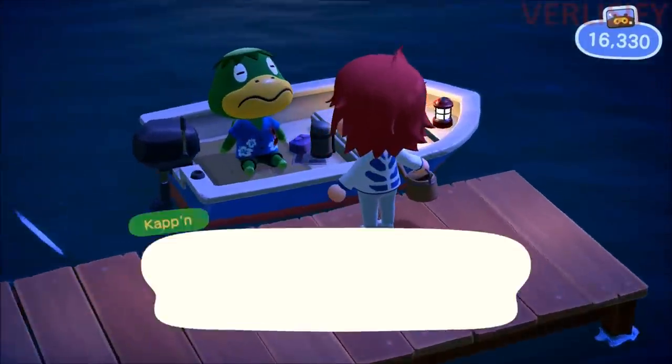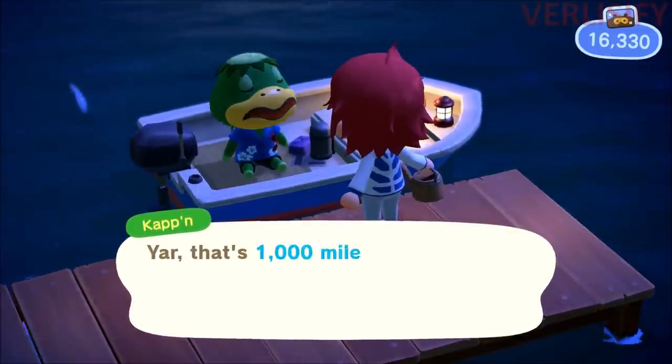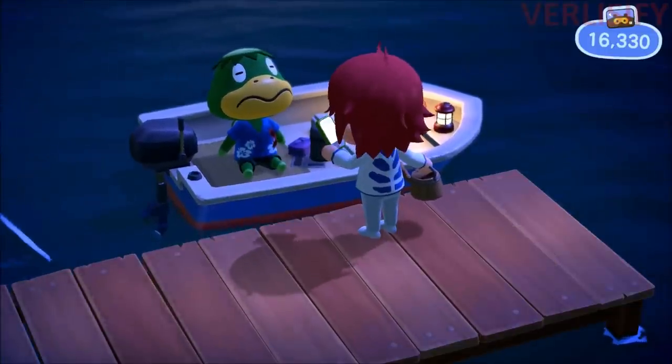Now we can go and talk to Cap'n. It costs 1,000 Nook Miles to do the trip, and if you mash B, you'll cancel the singing and then go straight to the island.